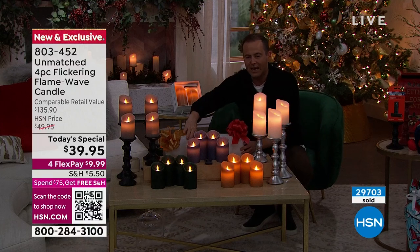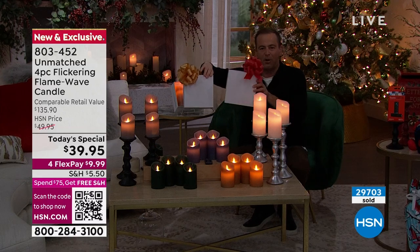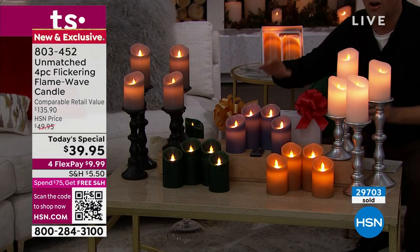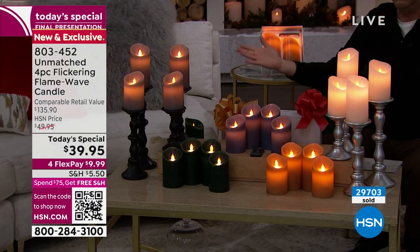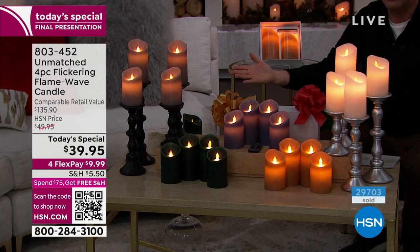You're going to get two gift boxes. In this box there'll be two candles, and in this box there'll be two candles — a five-inch and a six-inch. What you're seeing on the screen — look at that — you have to agree, that looks real.